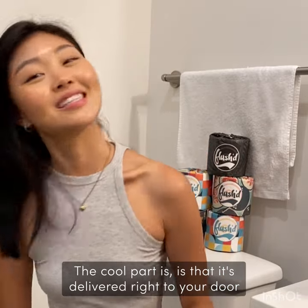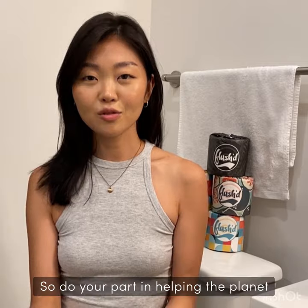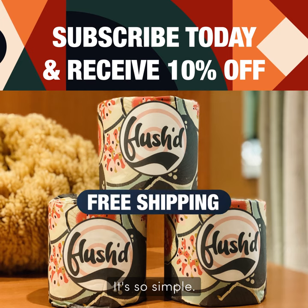The cool part is that it's delivered right to your door, and it's free shipping on any subscription orders within the USA. So do your part in helping the planet by just changing your toilet paper. It's so simple — so try it out.